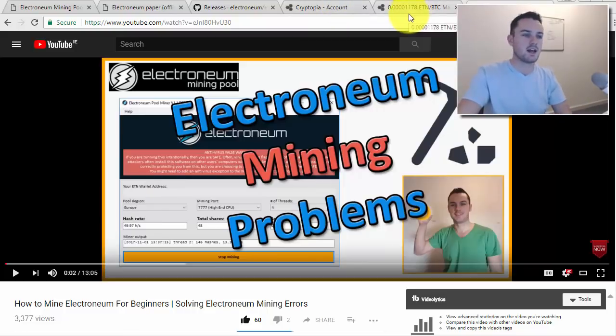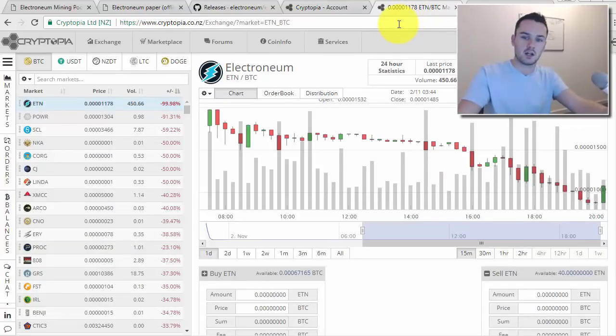Make sure you subscribe for the upcoming video where I'll go back over the most common problems, as well as a video on how to actually trade on Cryptopia with Electronium and my price predictions for where I think the price could go.